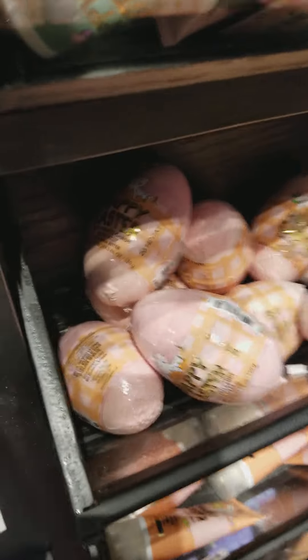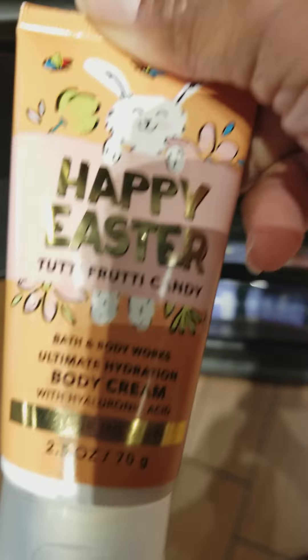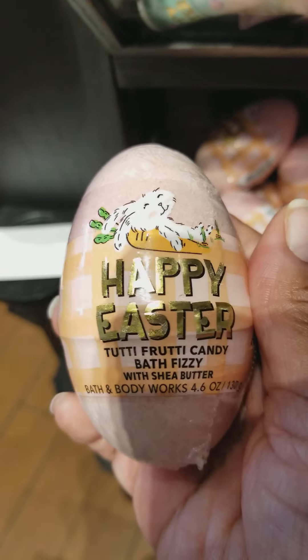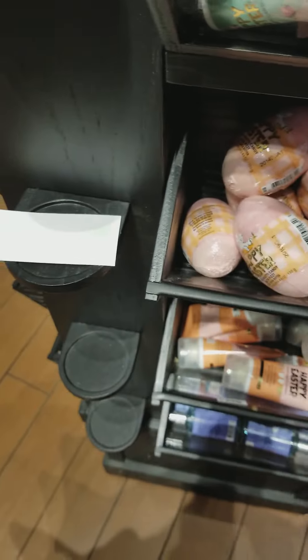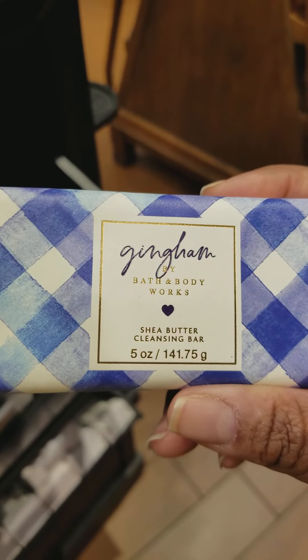Over here they have some travel-size Happy Easter Body Sprays, Happy Easter Body Cream, Tutti Frutti Candy, Happy Easter Bath Bomb, and Happy Easter Hand Cream. Over on the other side they have the Gingham Body Soap Bar. And I managed to find a Fresh Getaway as well.